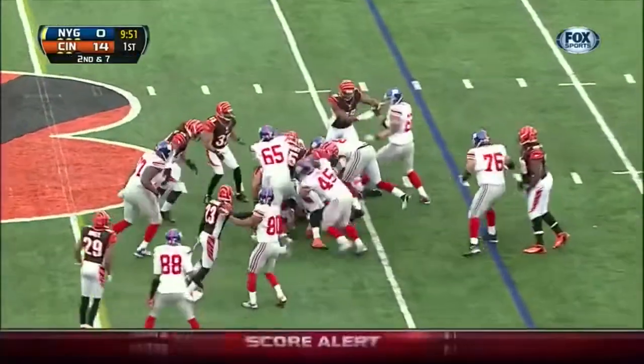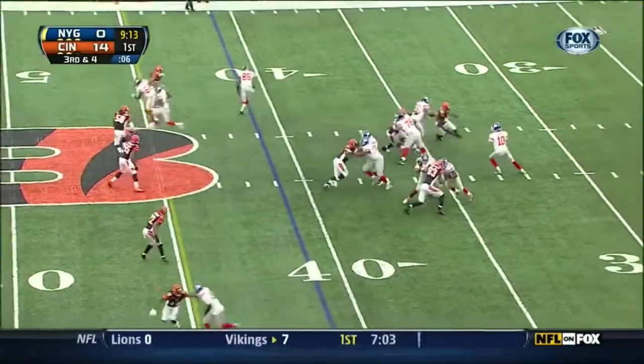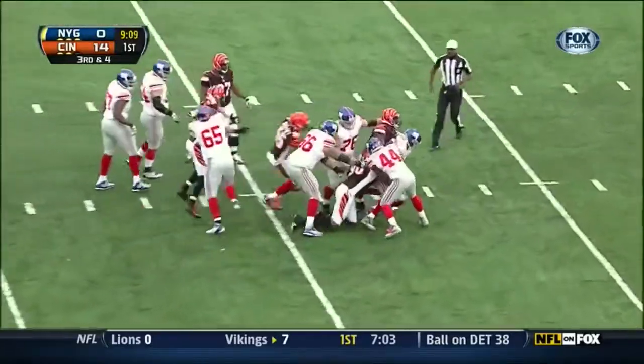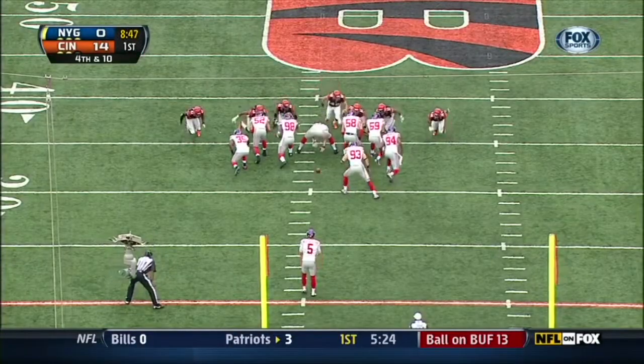Bradshaw once more, and he's up across the 40 to the 42. Need to get to the 45 yard line. Manning steps up and down — he goes back to the 35. Geno Atkins will get credit for the sack; he was the first one there.